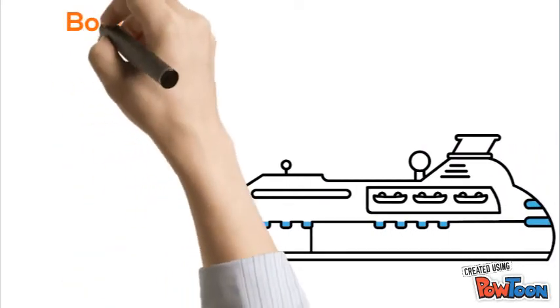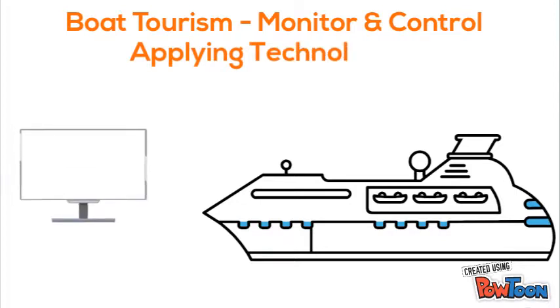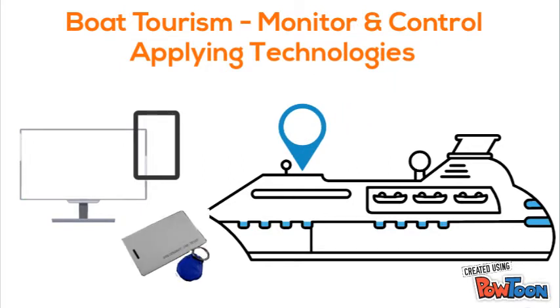Let's discuss how we monitor and control boat tourism by applying technologies such as computers and hardware, mobile apps, Global Positioning System GPS, RFID, and near-field communication technologies.